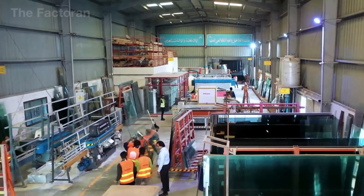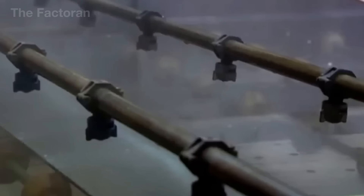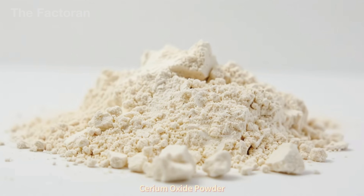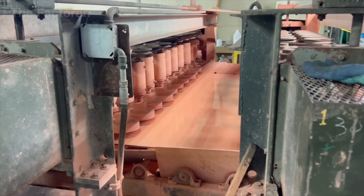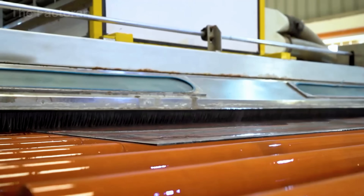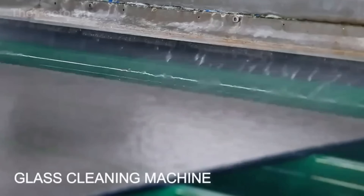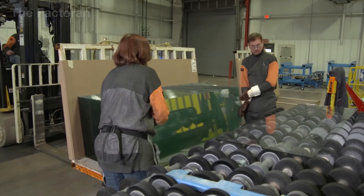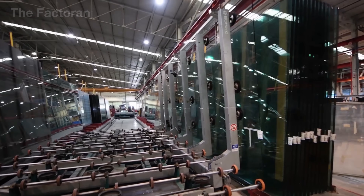When the glass arrives at the mirror manufacturing facility, it is placed onto a conveyor line and sent directly to the surface cleaning section. High-pressure spray nozzles apply a mixture of water and cerium oxide, an ultra-fine mineral powder known for its ability to polish and remove inorganic contaminants. High-speed rotating brushes then scrub both sides of the glass, eliminating oils, release agents, dust particles, and even fingerprints. The sheet then passes through a second rinse using heated demineralized water — a crucial step, since ordinary tap water can contain dissolved minerals that may react with the metal coating later, leading to dark spots and reducing the mirror's lifespan.